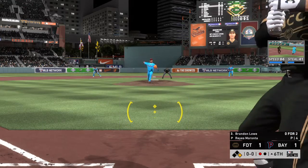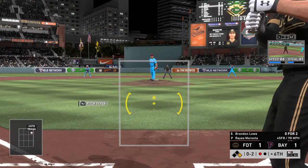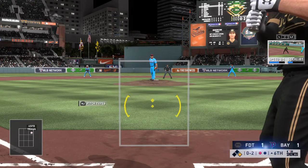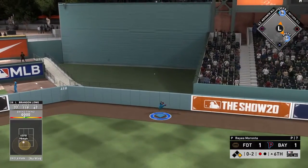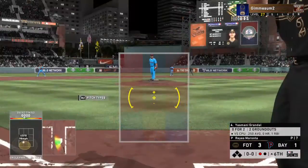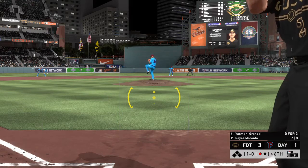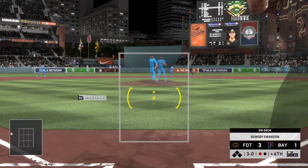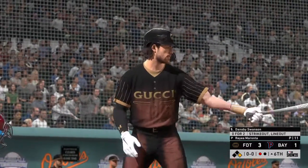Brendan Lau strides in with one away; the runner at first represents the potential go-ahead score, with a double play in order. Lau falls behind 0-2. High in the air and deep — when this ball comes down, they'll have taken the lead — home run! Catcher Yasmany Grandal digs in, hitless in his two at-bats. A fastball runs too far inside — 2-0, then 3-0. Bases empty with one man out and that's low for ball four — a walk. Dansby Swanson digs in next.